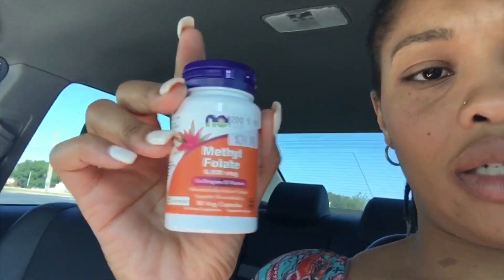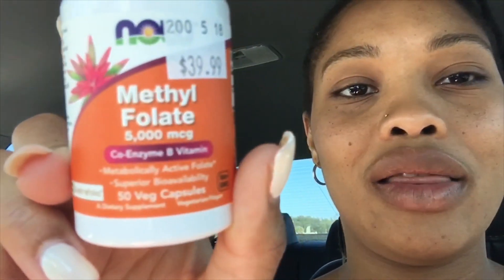For me, I got the methylfolate. The folic acid is always much cheaper — it was like $7.99 — but this one was $39.99, and it was 20% off so I got a discount. This is what I'll be adding into my regimen for tonight. I'm excited — hope it doesn't make me sick. It's a coenzyme B vitamin.